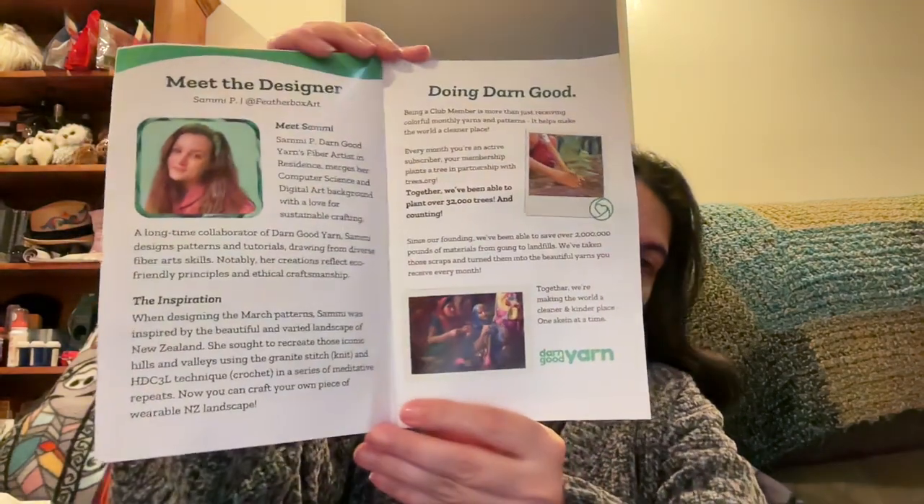The booklet has a blurb about the company and introduces the designer, Sammy P, a fiber artist at Darn Good Yarns. She also has a computer science and digital art background — and my background is also computer science, so that's cool.